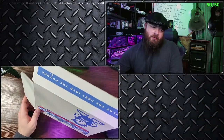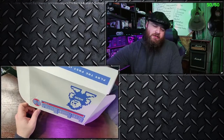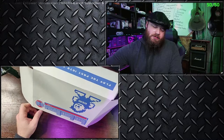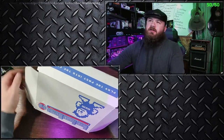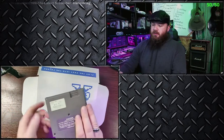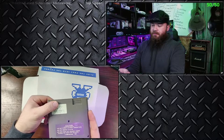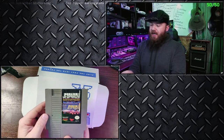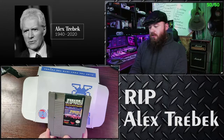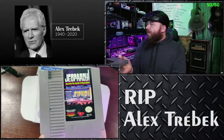Alright, what do we got? We should have one more — actually there's two more. Oh, we get a bonus game this month. These both feel like NES games. Can't tell if it's the front or the back. Jeopardy! Based on the hit TV game show. Rest in peace, Alex Trebek.